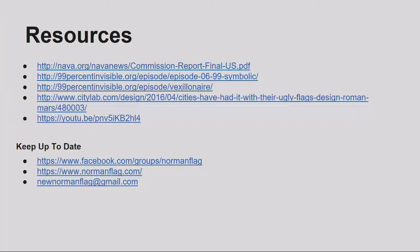Here are some resources: the NAVA report, a couple of podcasts, YouTube videos, and articles that outline successful flags and the what and why. We've made a Facebook group called Norman Flag, and we've got our website and email address. The website is pretty bare bones right now, but that'll be where submissions and voting will happen.